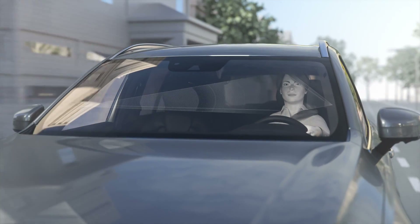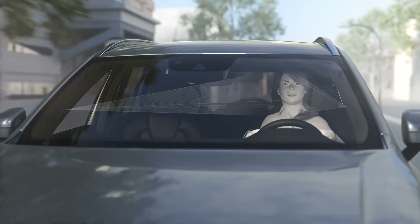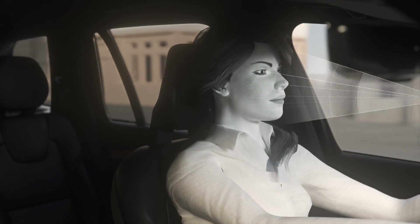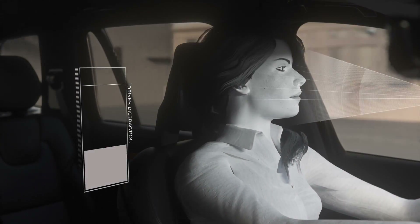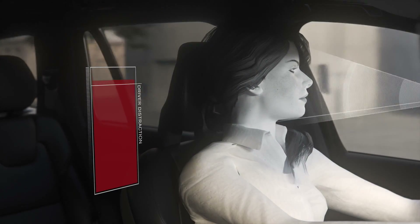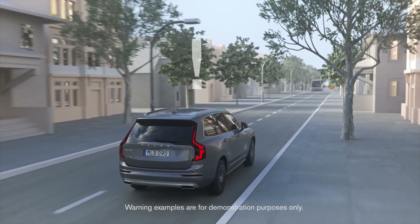Driver monitoring cameras allow the car's safety systems to take action when necessary to keep people safe, inside and outside the car. Say, for example, the cameras register that the driver has taken their eyes off the road for enough time to create a risk. The car would then engage the safety support systems and issue a reminder to drive with care.